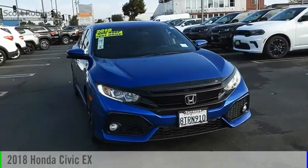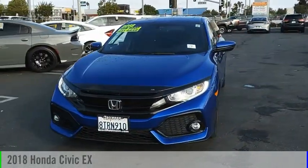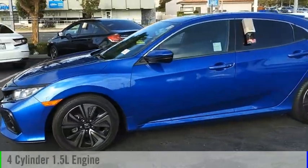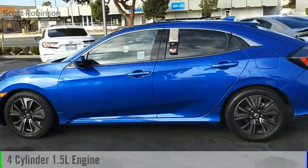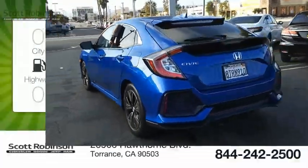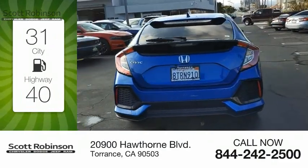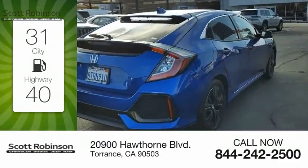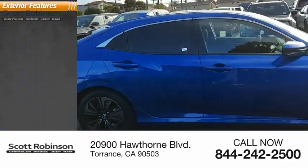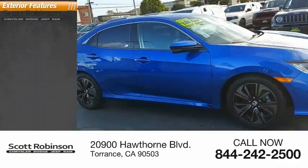We are pleased to show you the 2018 Civic. This vehicle is powered by a front-wheel drive four cylinder 1.5 liter engine and comes with a continuously variable transmission. Great fuel efficiency saves you money by requiring fewer trips to the gas station. This vehicle has less than 60,000 miles.